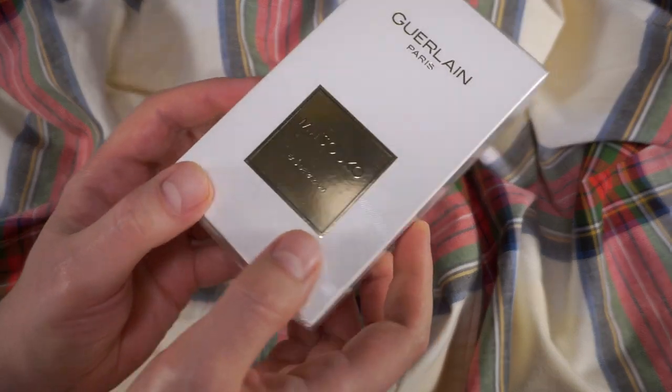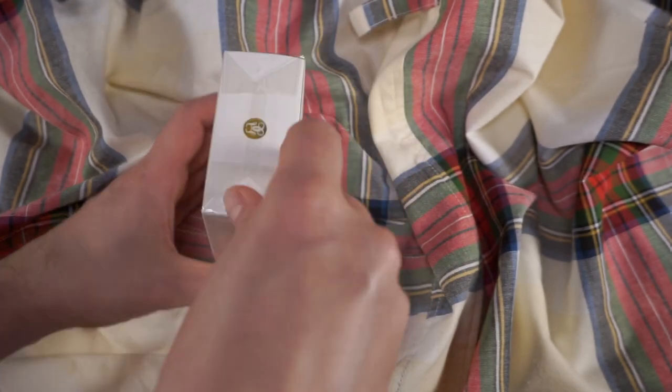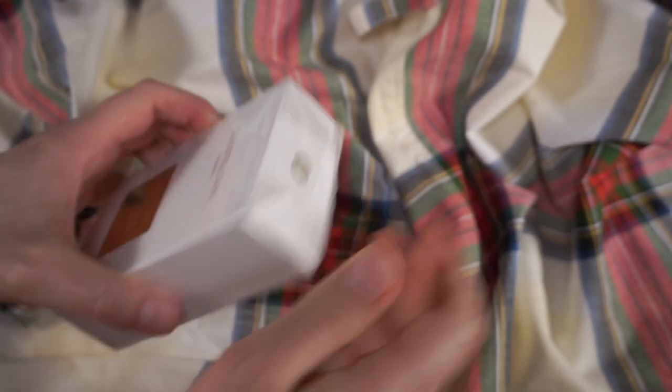Guerlain's Mitsuko Eau de Parfum. Hard to see because gold is always hard to film, but it is a 75ml spray.